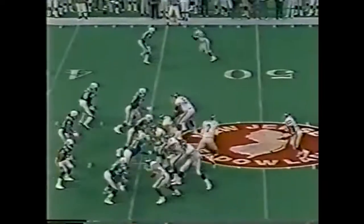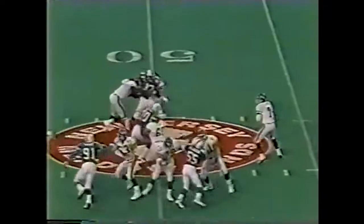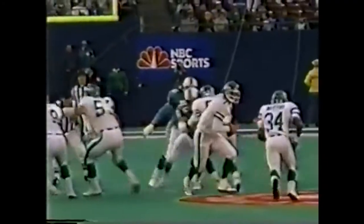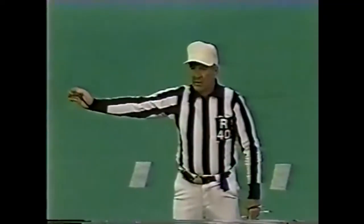Ken O'Brien with a first down play action pass — steps into the pocket and delivers it. Flag down, could be interference. Excellent blocking back there for O'Brien, but we're only guessing on what the penalty would be. There's Toon going up and he doesn't seem to be interfered with. It's going to be a hold — holding, defense number 58. From the Dolphin 40, O'Brien complete to Burkett, his first catch of the day.